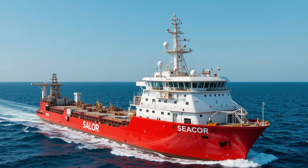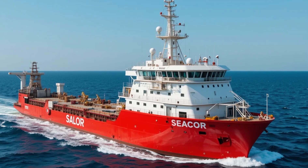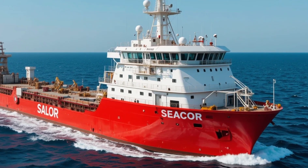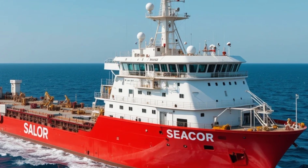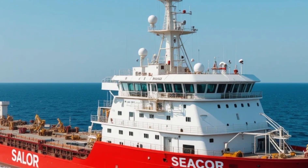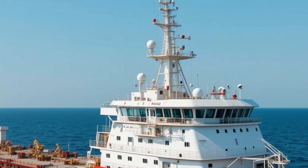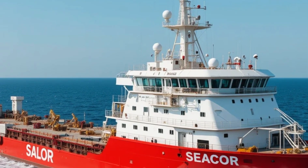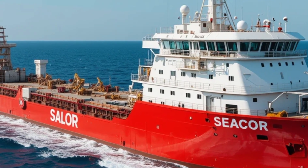Welcome back to Sir Boats Yacht, the channel where we dive deep into the world of extraordinary vessels and marine engineering. Today we have a very special feature lined up as we explore one of the workhorses of the offshore support industry: the STX 492 platform supply vessel. If you've ever wondered what makes these types of vessels tick, or you're just a maritime enthusiast, buckle up.